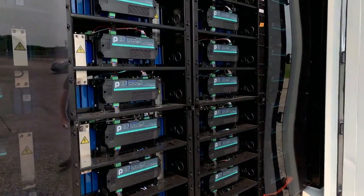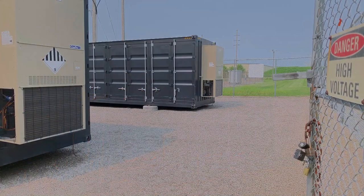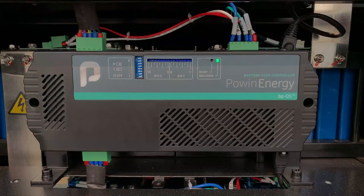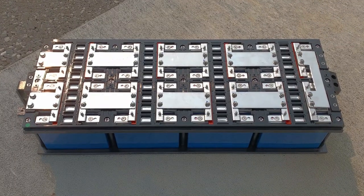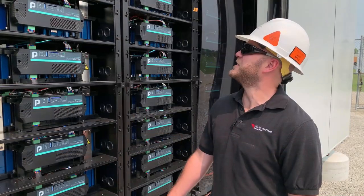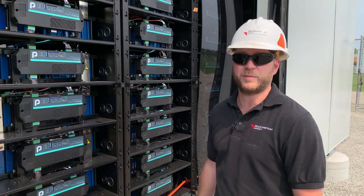Here we have a battery array. We've powered up this pilot project utility-scale energy storage system in Knoxville. Packed inside two steel structures that look like giant shipping containers are batteries and control systems. Each container houses more than 16,000 of these blue energy cells, or batteries, which are all connected together. The energy is stored in all of the individual blue cells in the battery packs.